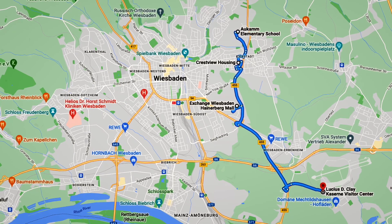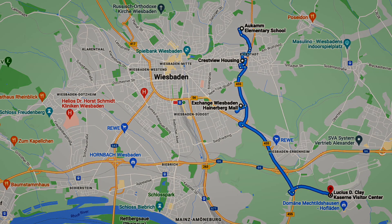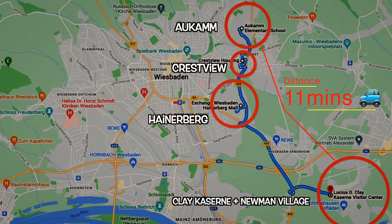Before we go inside, let's take a look at the lay of the land. Wiesbaden housing is located in five separate neighborhoods: Aukamm, Crestview, Hainerberg, Clay Kaserne, and Newman Village.